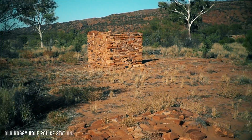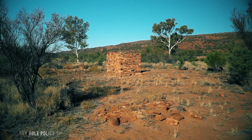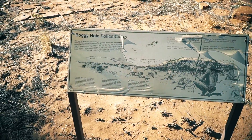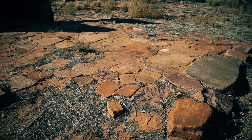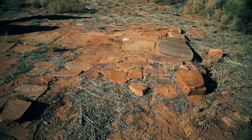It's here — the old Boggy Hole Police Station. The Boggy Hole Police Station was established in 1889 by William Henry Wilshire. He was the first Australian police officer to be tried for the murder of Aboriginal people, in 1891.